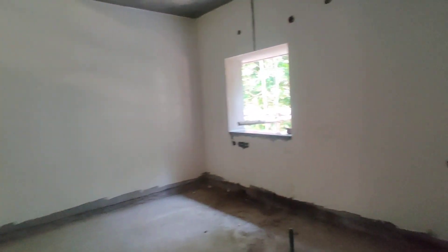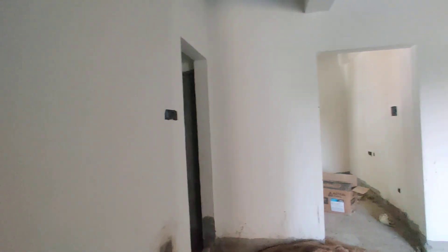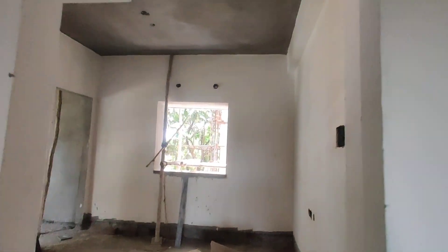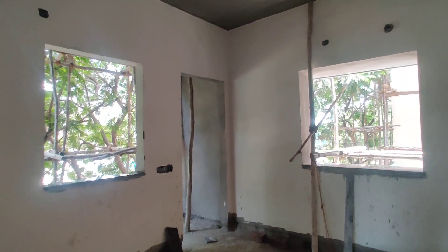We are now moving to the bedroom. This is your bedroom with an attached washroom. This is your children's bedroom with an attached balcony, and here we are going to have a common washroom as well.